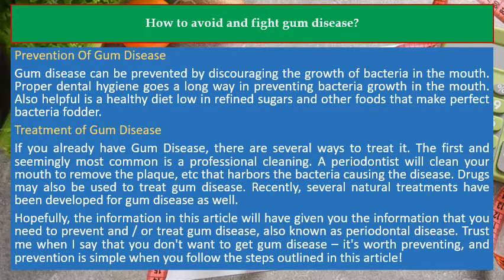Prevention of gum disease: Gum disease can be prevented by discouraging the growth of bacteria in the mouth. Proper dental hygiene goes a long way in preventing bacteria growth. Also helpful is a healthy diet low in refined sugars and other foods that make perfect bacteria fodder.